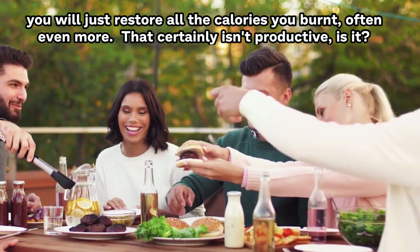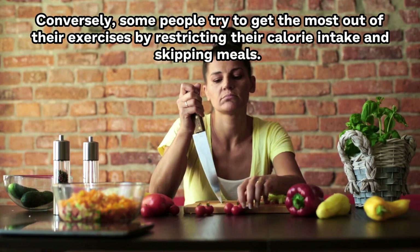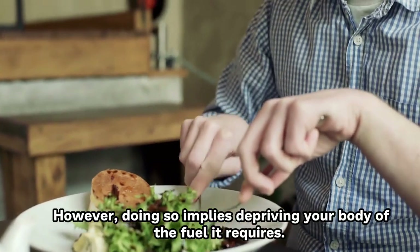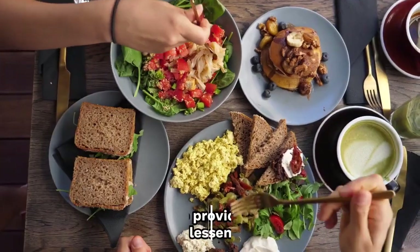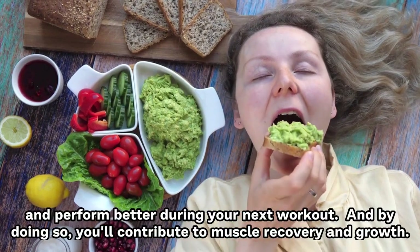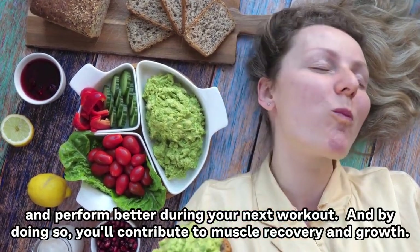Some people try to get the most out of their exercise by restricting calorie intake and skipping meals. However, doing so implies depriving your body of the fuel it requires. Instead, eat well to provide your body fuel, minimize recovery time, lessen muscular discomfort, and perform better during your next workout. By doing so, you'll contribute to muscle recovery and growth.